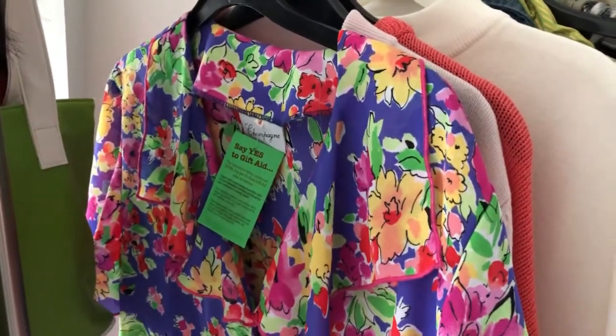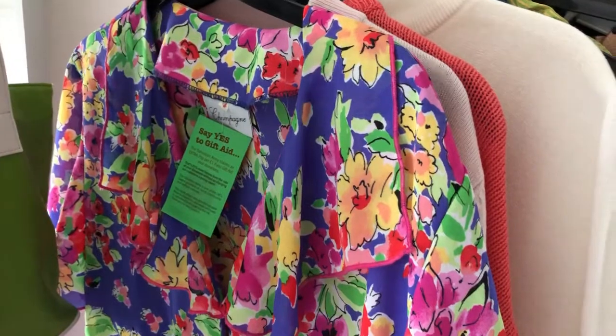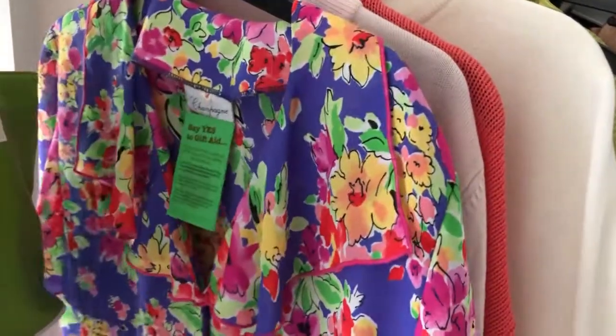So yeah, what I'm going to do is style all these pieces up in a different video and also style up some of the pieces that my sister got, because she also got a few bits.